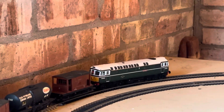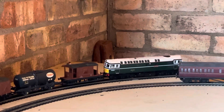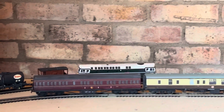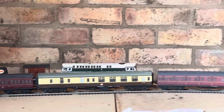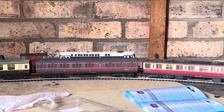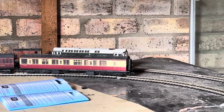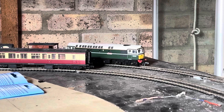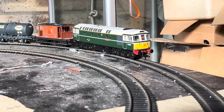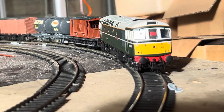I've got different body shells to replicate the whole body style changes that the 33s went through, from when they were built in the early 60s. Some are still running today and some on heritage lines, but always found on the Southern Region — rarely ventured off of it. And we'll have a closer look shortly, but all that lovely detail.